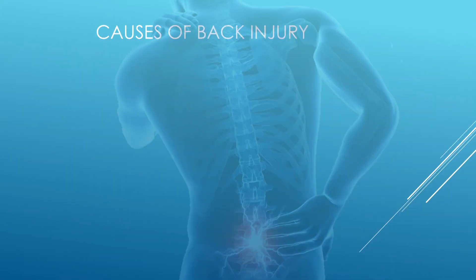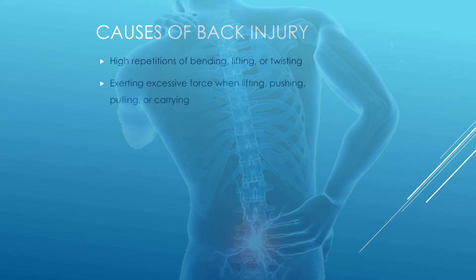The main causes of back injury are high repetitions of bending, lifting, or twisting; exerting excessive force when lifting, pushing, pulling, or carrying; poor workstation setup; or lacking the physical qualities required for the work task, such as strength, flexibility, or stability. And a big one that we want to discuss is poor body mechanics.